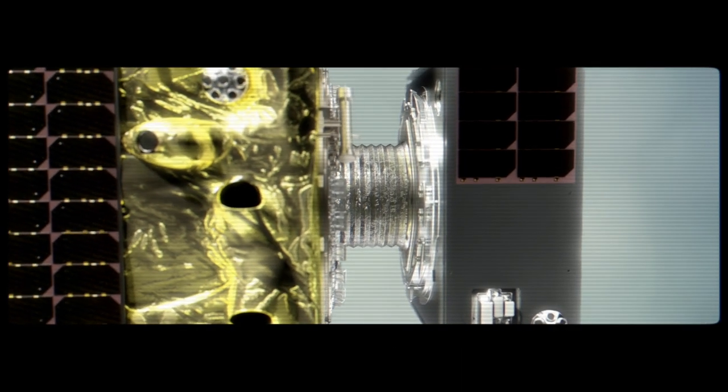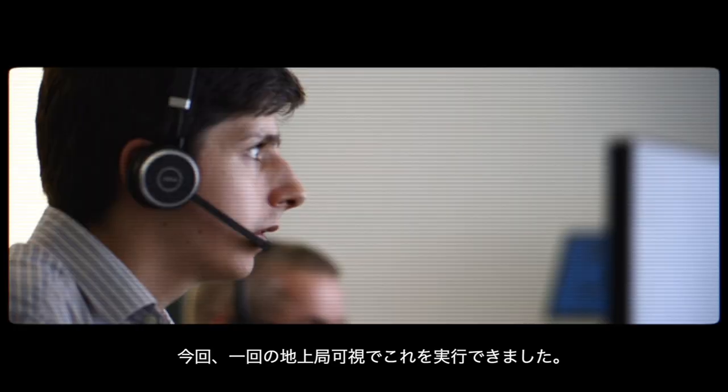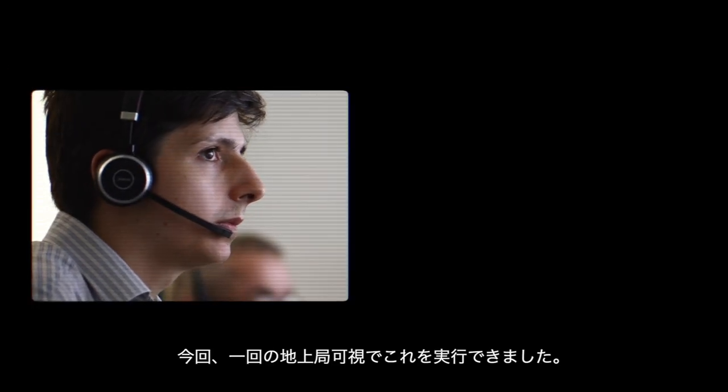It should be grabbed. Copy that, AS Japan. Excellent news — that's confirmed capture everyone, well done. We actually managed to do this in a single pass.